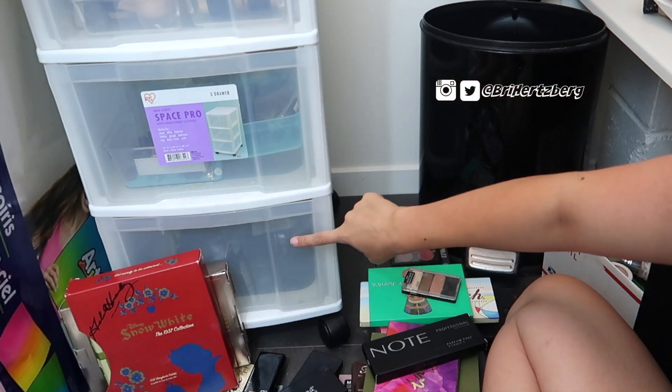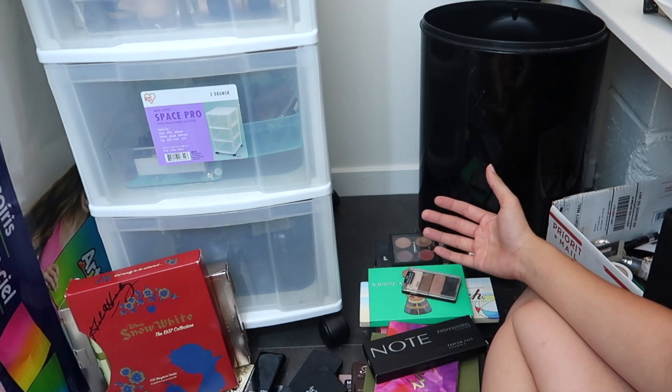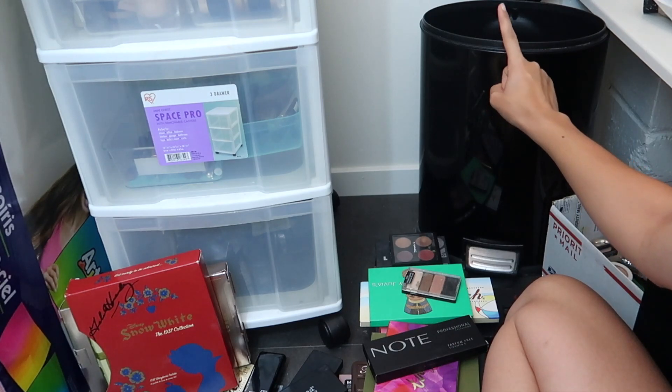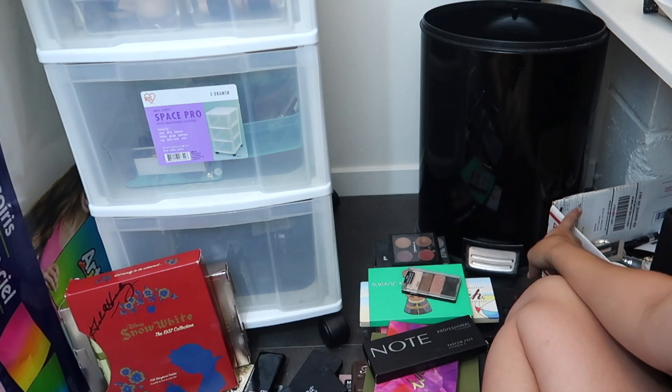We've already tackled these two drawers. We're now tackling this drawer. I'm going through all of my collection — some of these items I've had for a while, used and not used. The things that are too old I'm going to be tossing. The things that I've used a lot and are well-loved and I don't feel comfortable selling, I will be putting in this box to give away to loved ones.